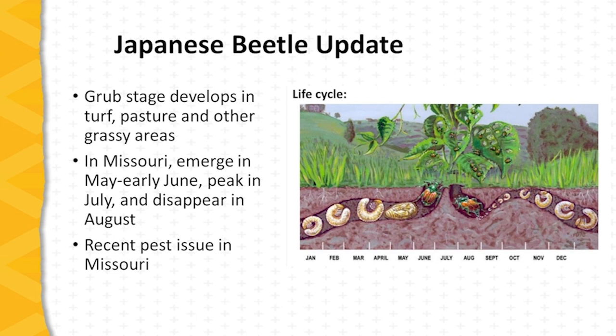The grubs then move deeper into the soil to overwinter, then pupate and emerge as adults beginning in May and early June in Missouri. Numbers will peak in July, and by the end of July and early August, mating has occurred and the number of adults drops sharply. It is a relatively recent pest issue in Missouri but is now found across the state.